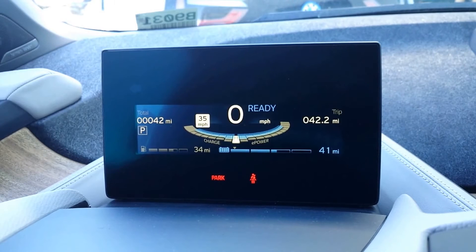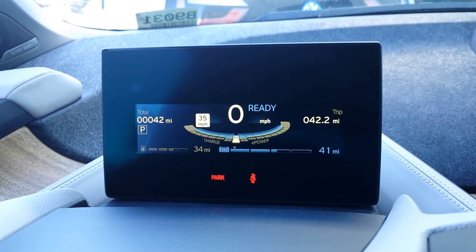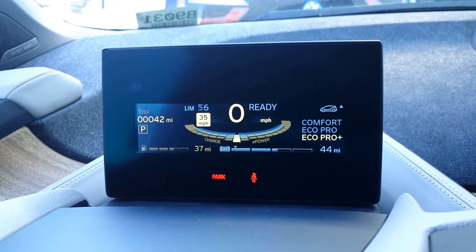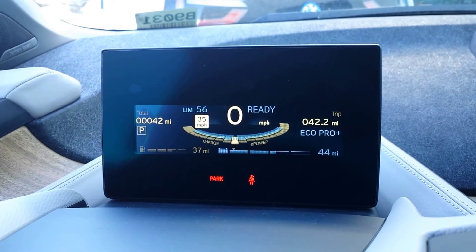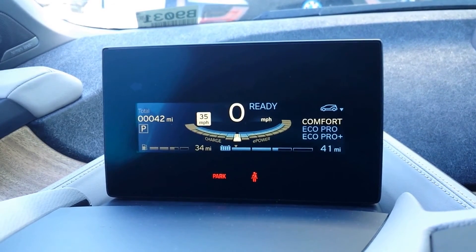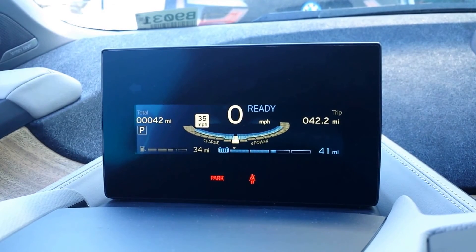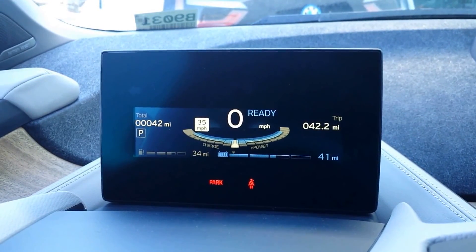Hopefully that can clear up some confusion. Once you get out of the car and start it again, you're going to go back into comfort mode, which brings you to the lower part of your range. If you were driving in EcoPro+, you can see you get higher range. Hopefully that clears up a couple of questions about the dynamic driving control. If you have more questions on that or anything else, shoot me a comment and I'll do my best to answer them for you.